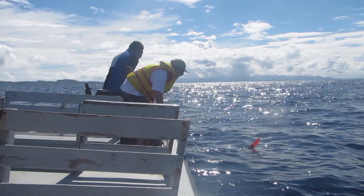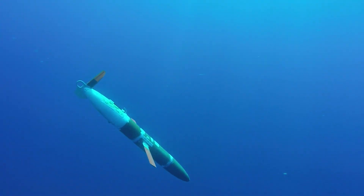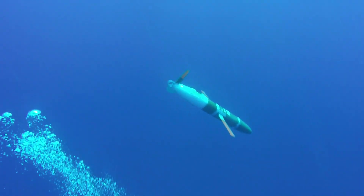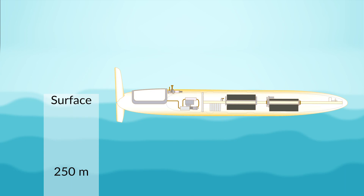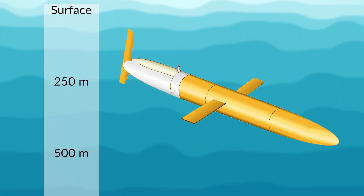It's small — something that two people can pick up. The interesting thing about it is that it has no propeller, it has no jet, it has no forward propulsion at all. It starts at the surface, it makes itself heavy, it starts to sink, it moves the batteries forward and the nose goes down, and then as it sinks it slowly glides forward.